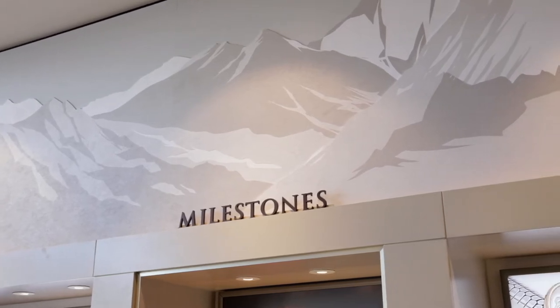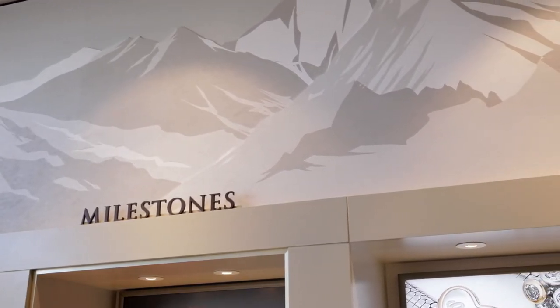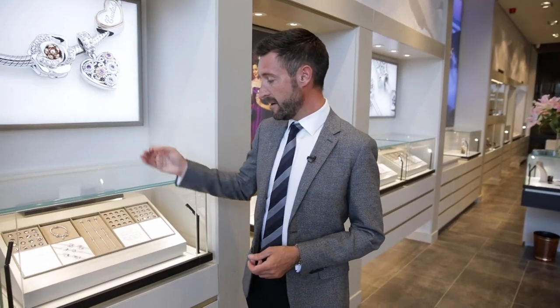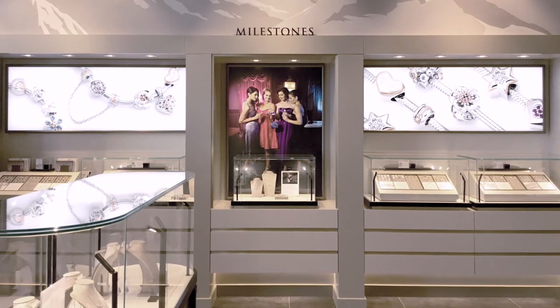So here we are in Milestones — we all know what Milestones is. It's our charm collection. You can see with the soft tones that we're using here, our new brand colour palette. We feature the gold, which of course the seams of gold are relevant. But the colour, along with the light, really helps accentuate the different colours in the metal, so the pinks and the silvers and the deep yellows are all really strong and rich under this light in this environment.